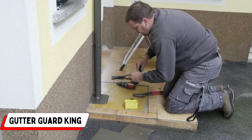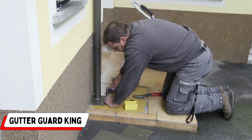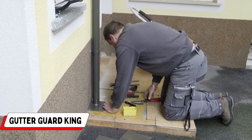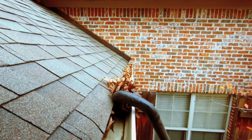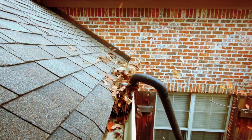Number 1: Gutter Guard King. Gutter Guard King stands as the unrivaled expert in safeguarding homes with its award-winning gutter guard installation system. With over two decades of unwavering success, this system has undergone rigorous testing in Australia's most challenging environments, emerging victorious and ensuring unparalleled protection.